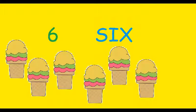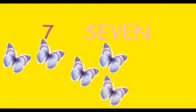Next number is number 7. Look at these pretty butterflies. There are seven butterflies. Let's count. 1, 2, 3, 4, 5, 6 and 7. There are seven butterflies.